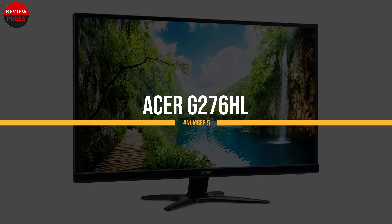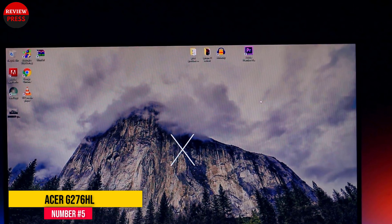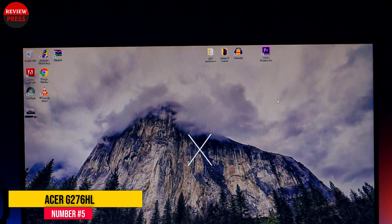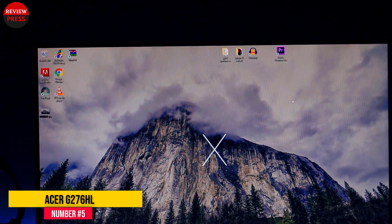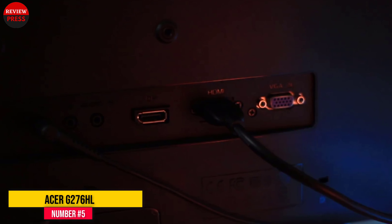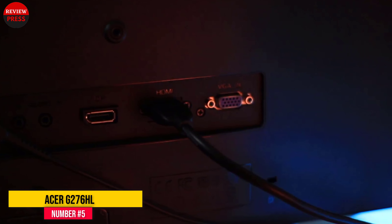Number 5: Acer G276HL. Acer's G276HL-CVIX is a 27-inch LED monitor with VA paneling and a native 1080p resolution. It comes with features that are supposed to enhance performance like the Acer Color Management software and the Acer Eco Display.